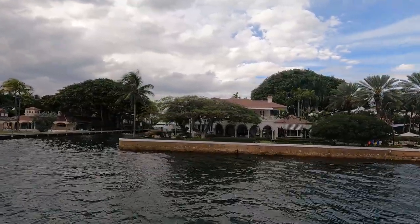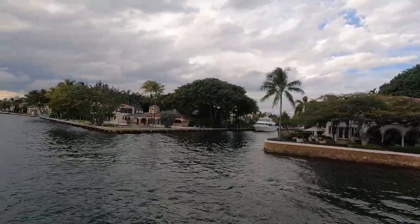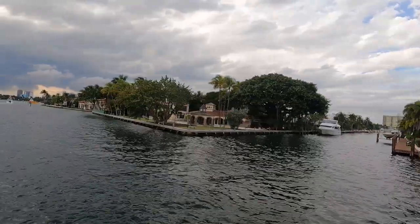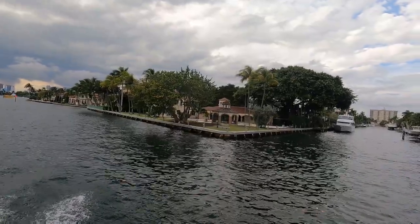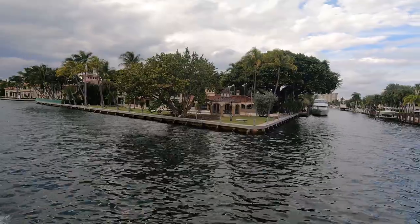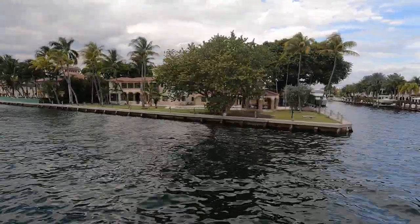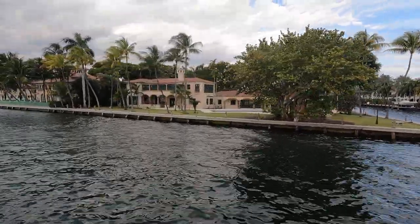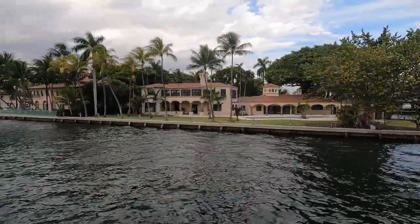Coming up ahead to the right you'll see the gazebo on the corner — iconic house here in Fort Lauderdale. This place was originally built and lived in by the Anheuser-Busch family. See those little lights by the water? You know what we call those? Bud lights! This is actually where they filmed the movie Where the Boys Are, with Connie Francis and George Hamilton, back in 1960. This is where spring break started — right at that pool.